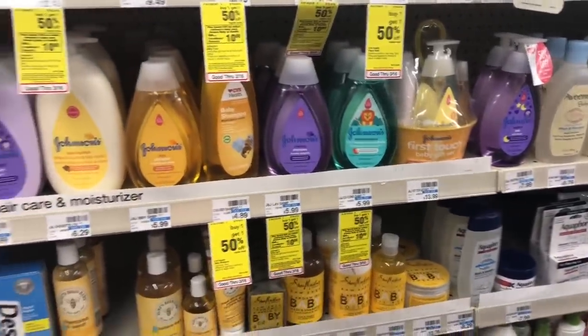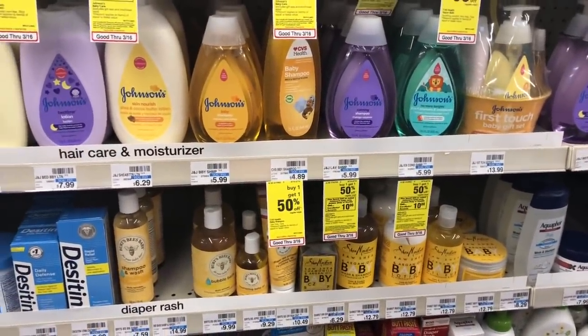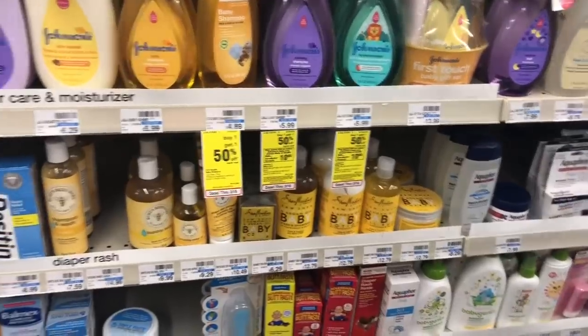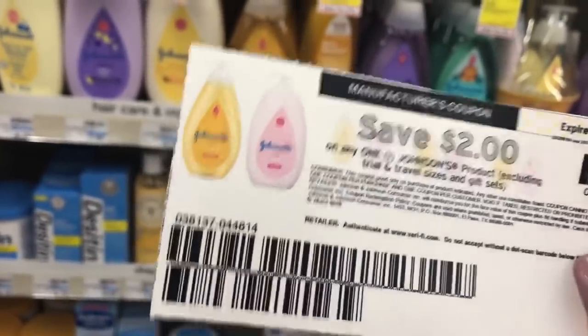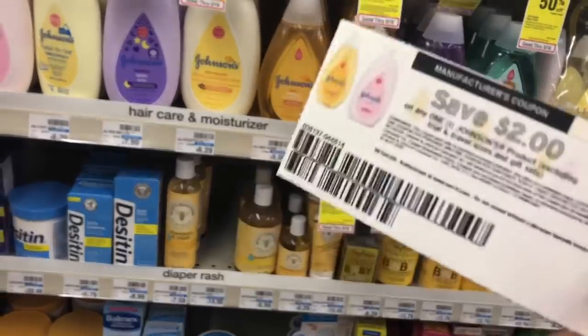I made it to CVS and scanned my red card. I happened to get two of the four-dollar-off-two Johnson & Johnson baby care coupons. I'm going to utilize this on the 'spend $20 get a $10 extra care buck' deal. There are $2 off one coupons on coupons.com. I'm going to do this transaction twice — one with two body washes and one with two lotions.